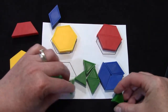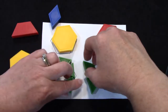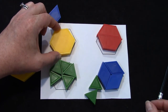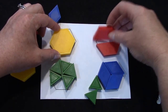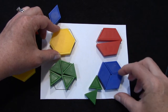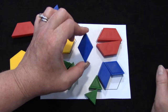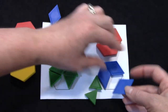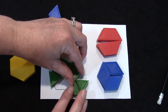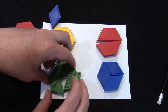I would like for you to take some time today playing with your shapes. Remember to call them the right names. A hexagon has six sides. A trapezoid has four sides. A parallelogram also has four sides — sometimes we call them diamonds or a rhombus. And then our triangles have three sides and three angles.